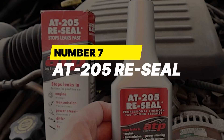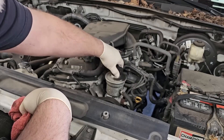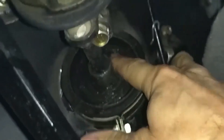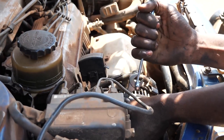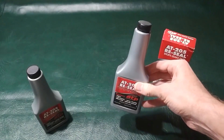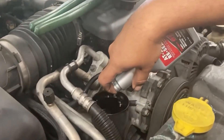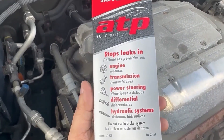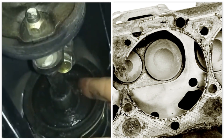Number 7: AT205 Reseal. If you're noticing little oil spots under your car or your power steering fluid is disappearing, that's usually a sign your rubber seals are drying out and starting to leak. You don't always need a mechanic to fix your car. AT205 Re-seal might be the cheapest miracle you'll ever buy. This additive will actually fix the problem instead of just masking it. It's not just a stop-leak gimmick — it's a professional-grade plasticizer that restores flexibility to hardened, cracked, or shrinking rubber seals and gaskets.